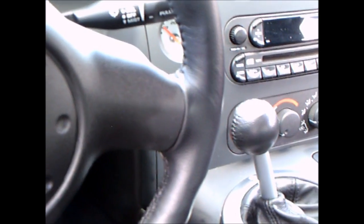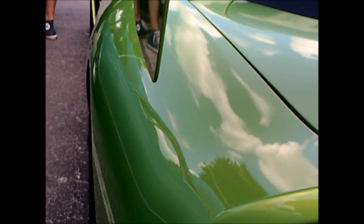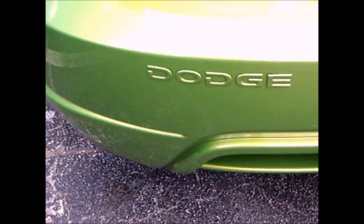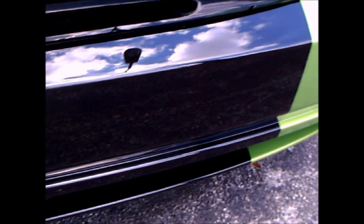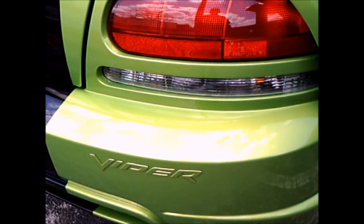Those of you that follow Viper probably realize that they stopped production in 2017, a victim of slow sales — they just couldn't afford to keep it going. Despite that, many Viper fans loved it, though you had to know what you were doing when you drove one of these.